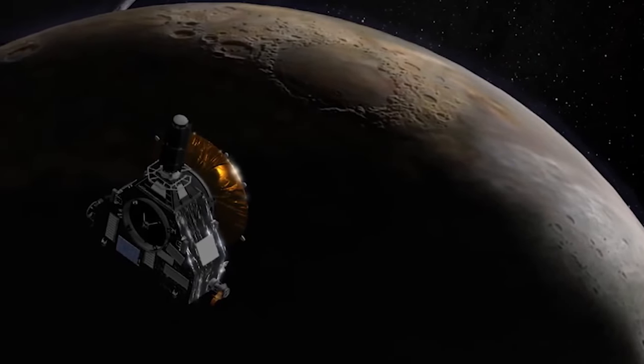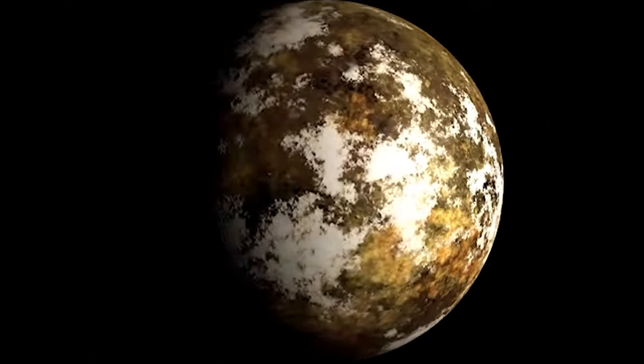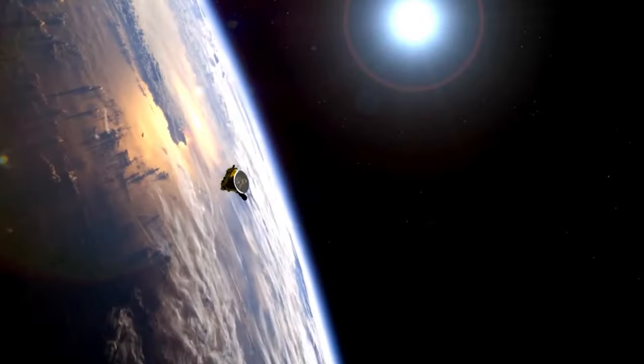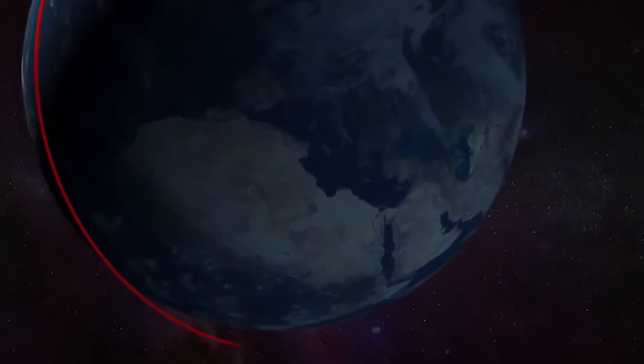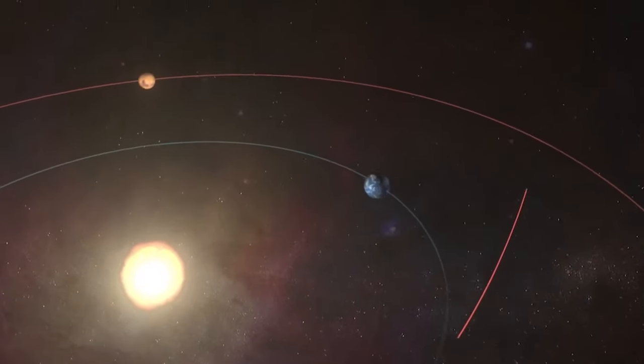For this mission, the questions are basic: what do Pluto and Charon look like, and what are they made of? We had to be disciplined and say we can't do everything — let's focus on the primary questions and design the instruments to answer those primary questions. New Horizons was built light and launched on a very powerful rocket, breaking all previous speed records when it left Earth on a solar escape trajectory at 16.26 km per second.